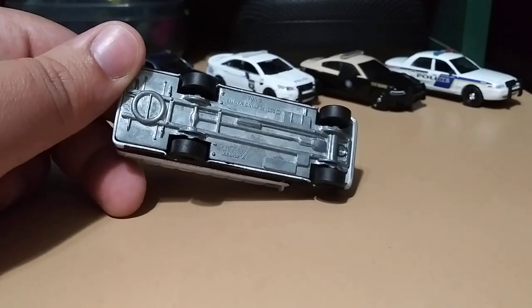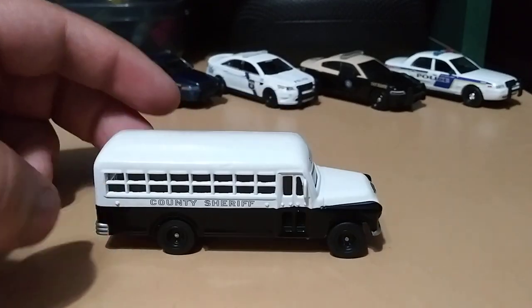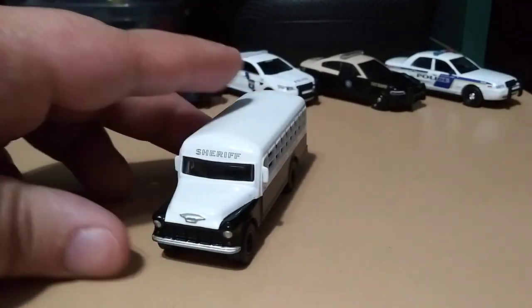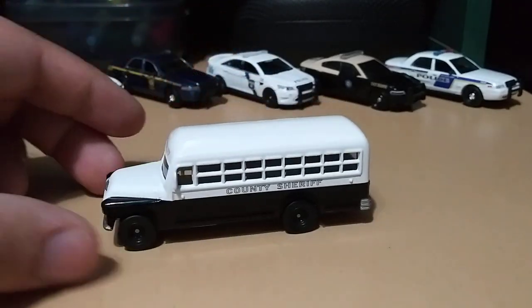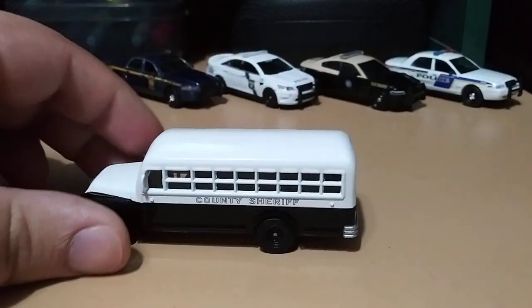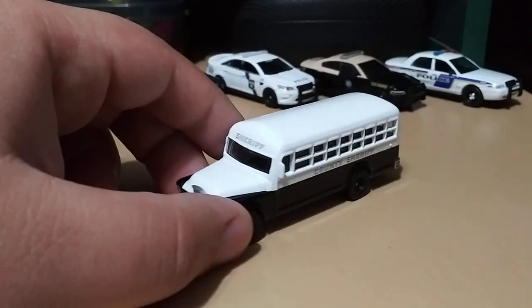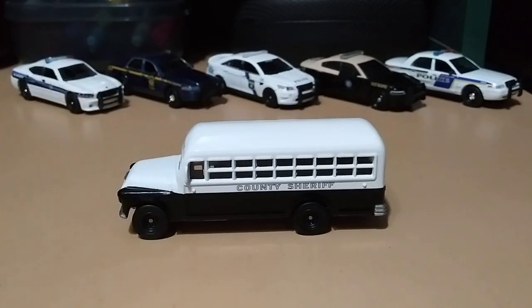The wheels don't have any tread, which is interesting. Very nice work on the paint. I paid $30 for this. Before buying it, I was really curious and looked on YouTube to see if I could find any videos of the Johnny Lightning bus.